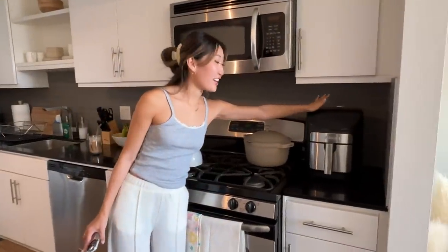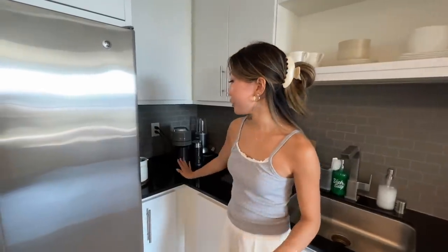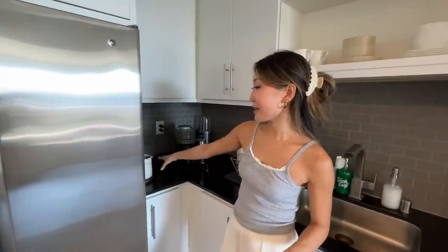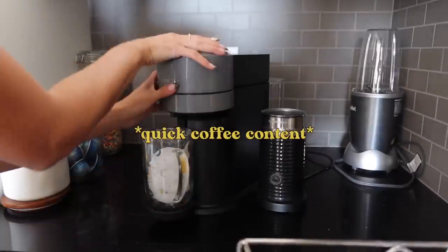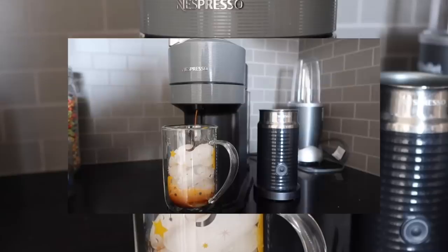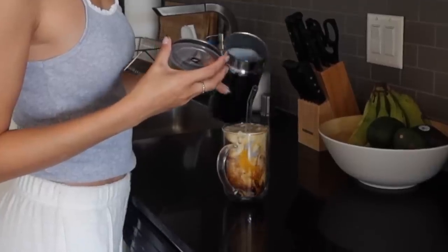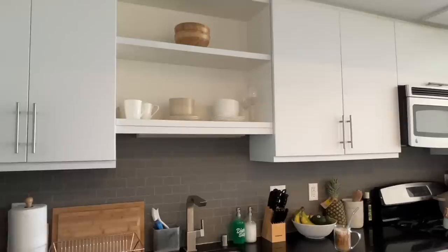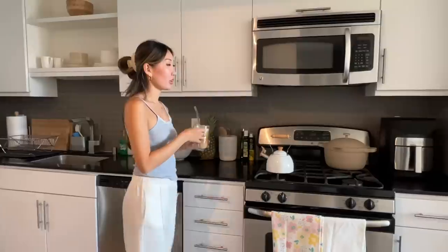Over here, we have the air fryer, which I have been using so much ever since I got it about a month ago. This is the little coffee nook — we have some Nespresso capsules over here. As you can see, there are so many cabinets, which is really nice because it helps us keep organized.